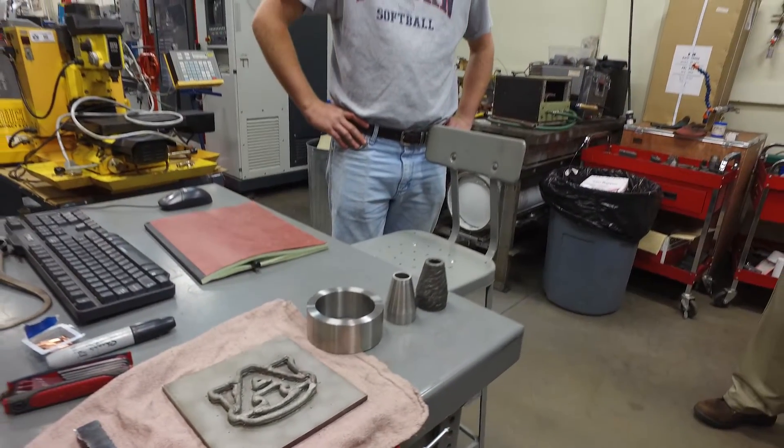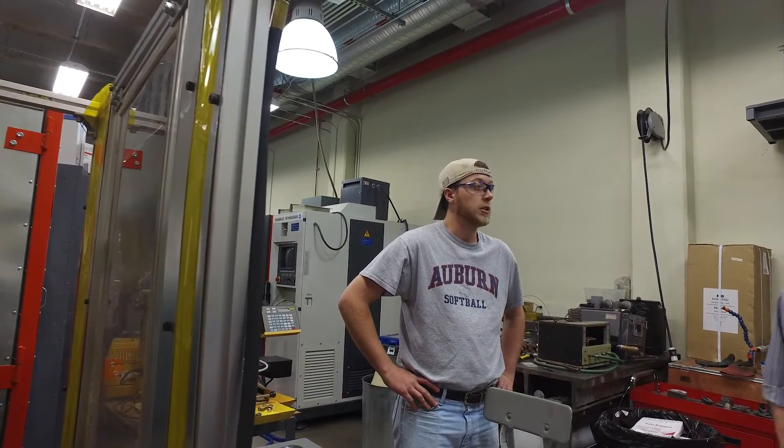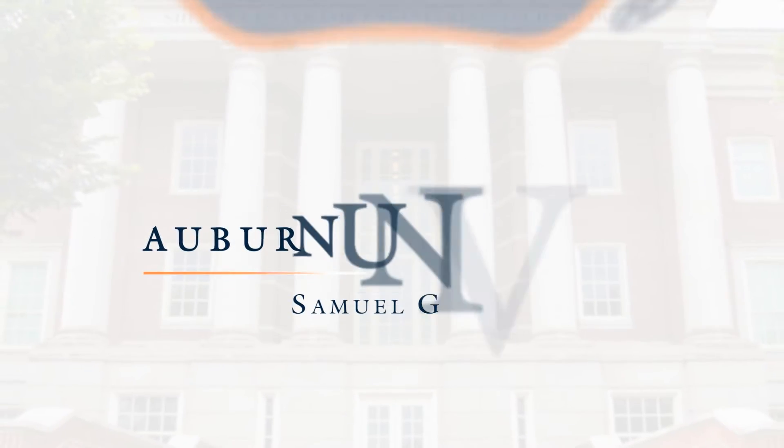We think that for the undergraduate engineers here at Auburn, getting hands-on experience in building systems, operating systems, and developing the process parameters is essential for them to really understand the manufacturing process.